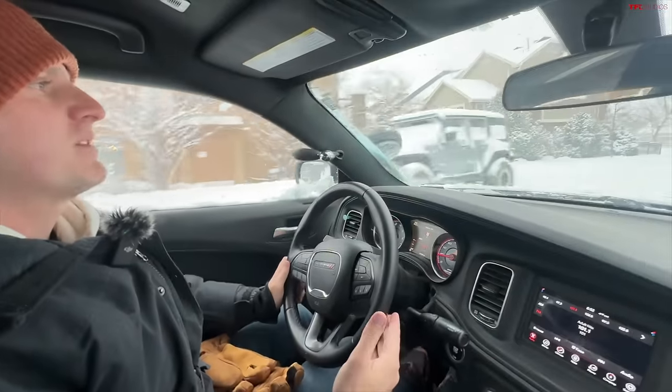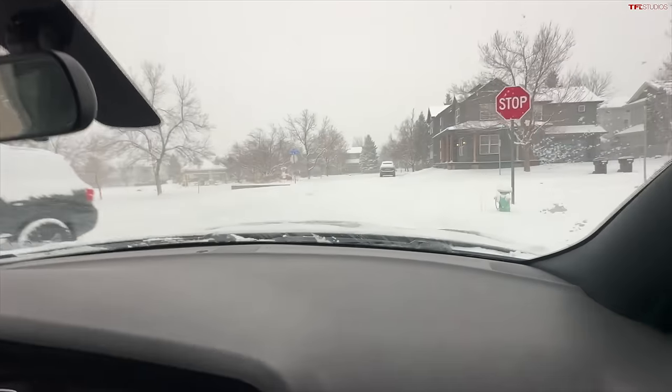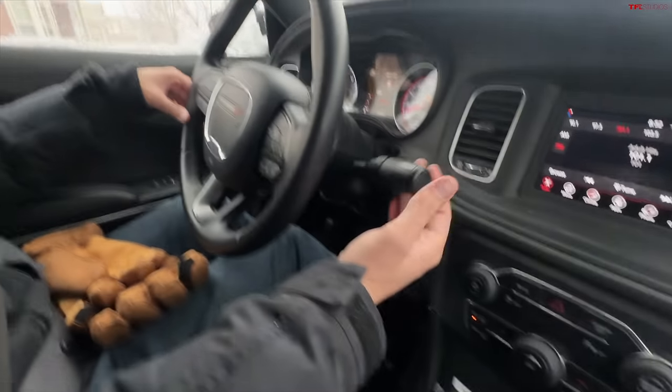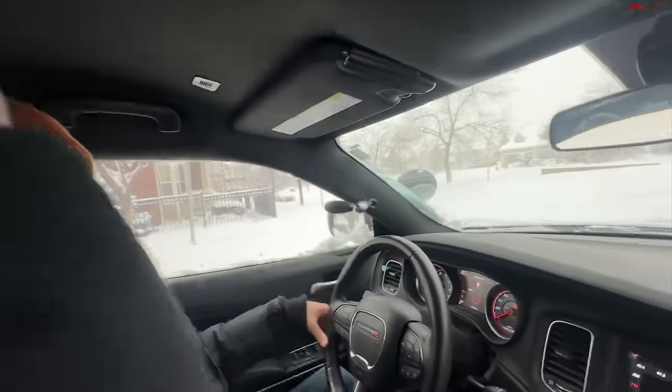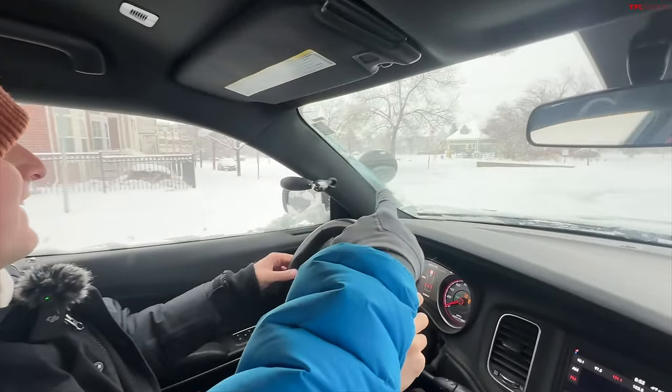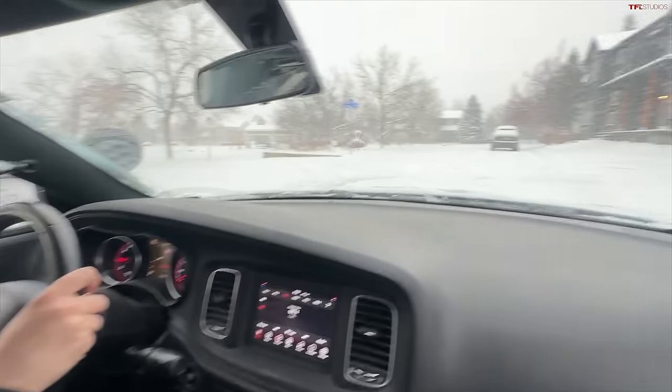This vehicle, because it's an interceptor version — the police version — does have some differences. For example, it's got the column shifter, it's got the red light and the white light, it's got no rear door handles, and it's got the cop light. We made that work again.